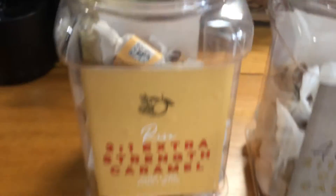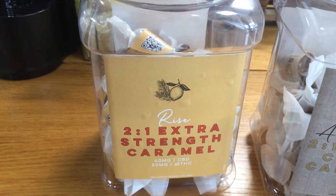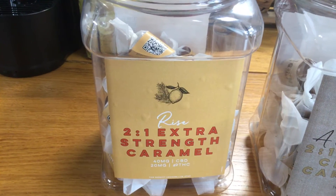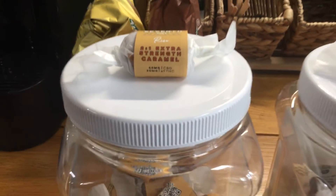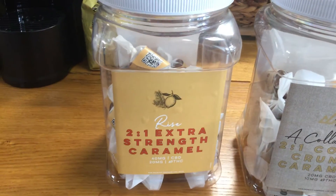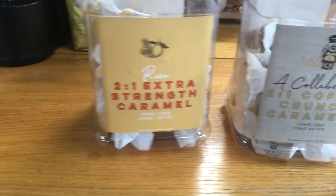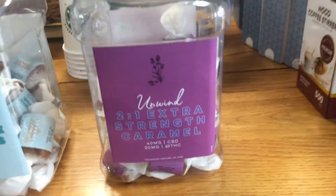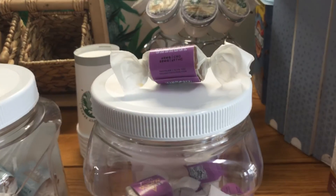And we also have 2 to 1 extra strength — 40 mg CBD, 20 mg Delta 9 caramels. The ryes are sativa, and the rest are hybrid except for the unwinds — these are indicas.